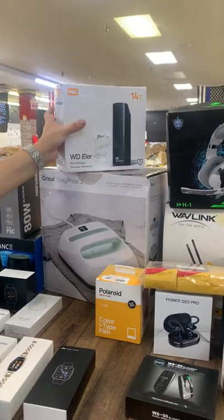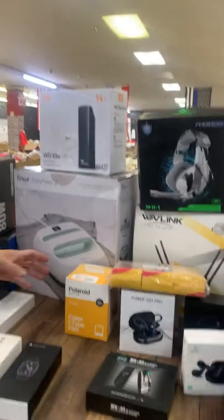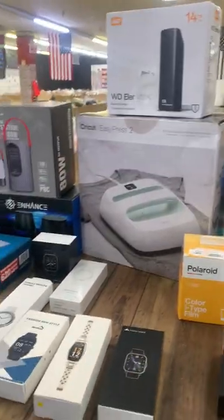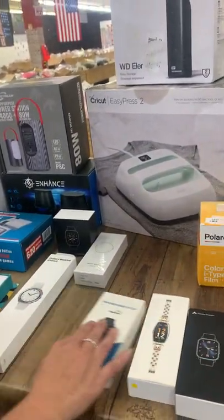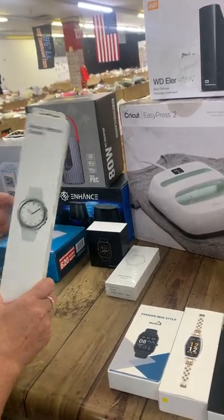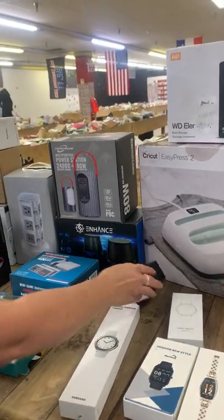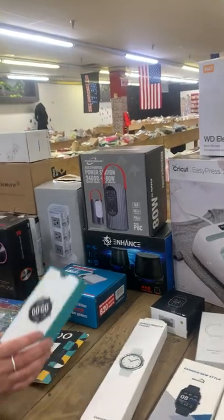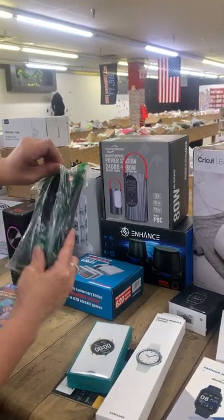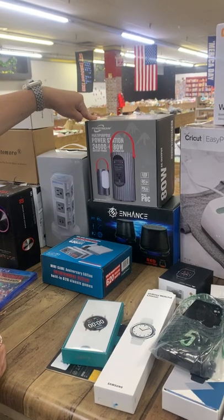Some kind of storage — a 14 terabyte external storage drive. We have a Cricut EasyPress 2, your smartwatches, including a Galaxy 4 Classic watch, and several more smartwatches. No dumbwatches! We also have a fitness tracker and a power station.